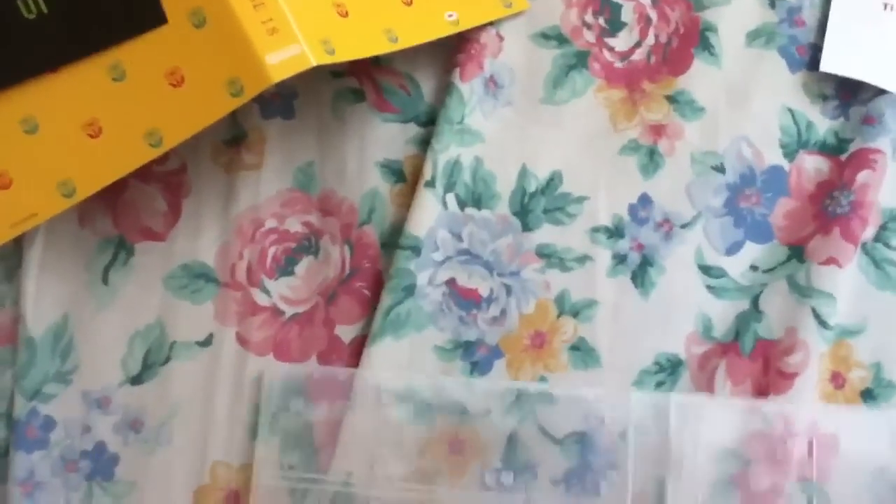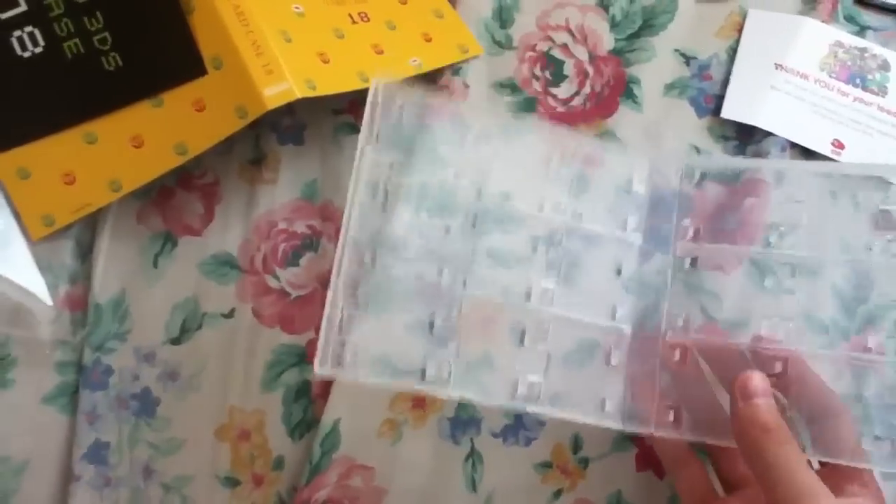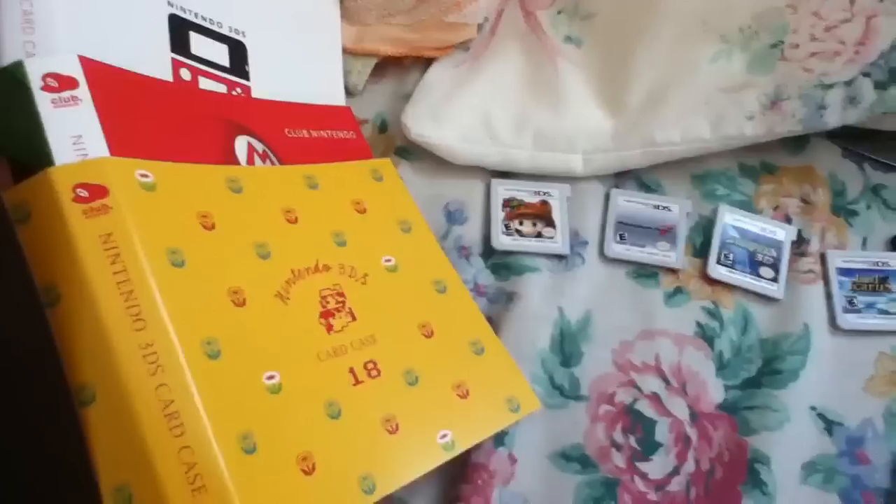I plan to make my own custom cover and put it on here. Anyways, the case itself — it feels like a 3DS case or something. And my games, let's see, let's put Ace card right here.